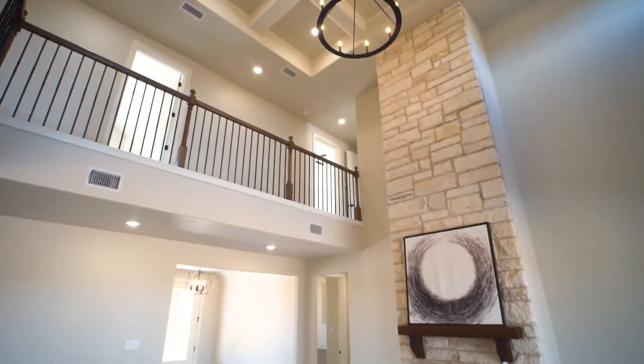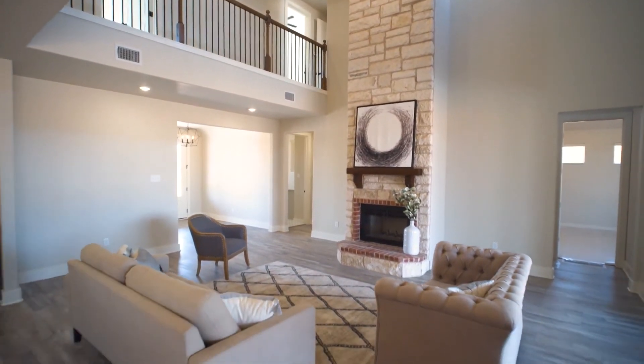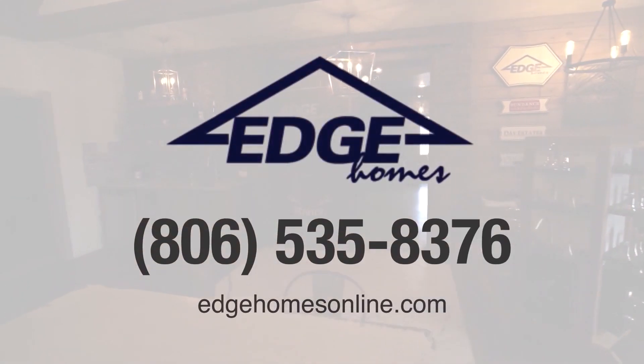With many home builders, you're limited to their floor plans. At Edge Homes, we've gone out of our way to create a new design experience. From the choice of hardware to the dimensions of your walk-in closets, every aspect of your home is up to you. Come see us at our design studio. Imagine building the home you've always wanted.